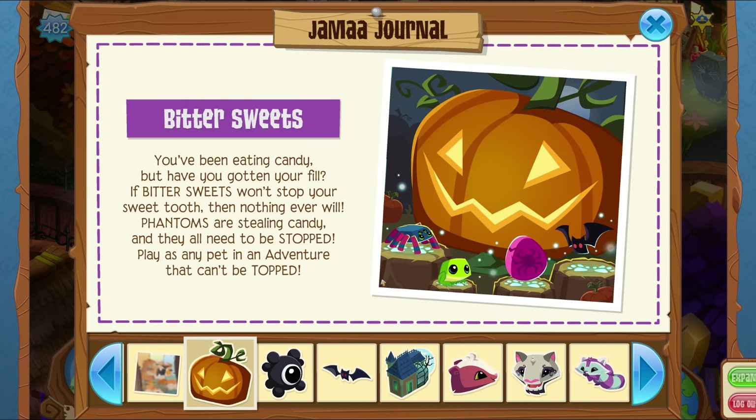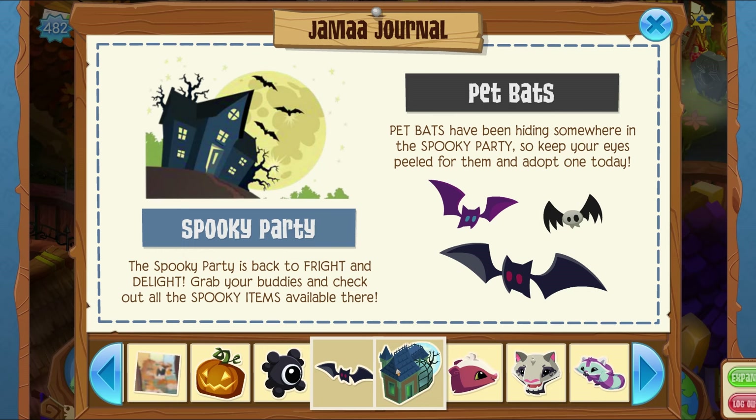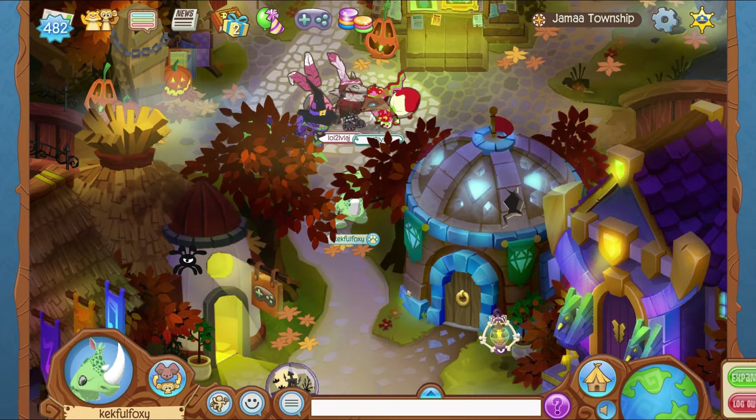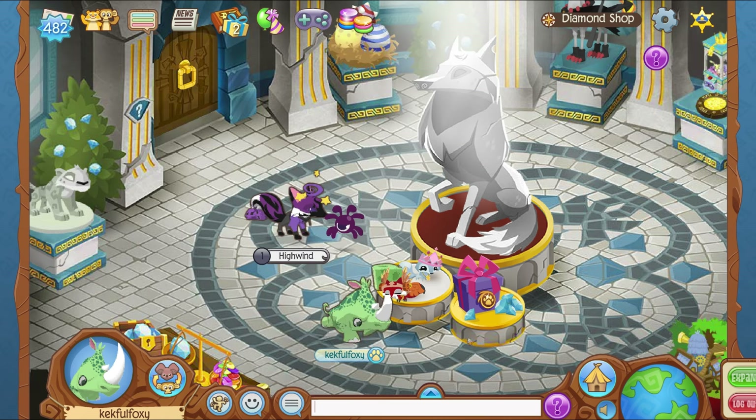Bittersweet is back again — same old thing there. The last few things are the kind of same stuff you'd see every Halloween update: the pet phantoms, the spooky party, the pet bats, and the haunted mansion. So both the haunted mansion and the haunted manor are actually back.